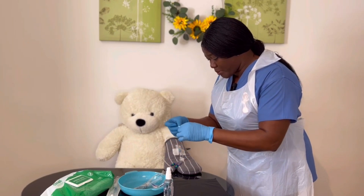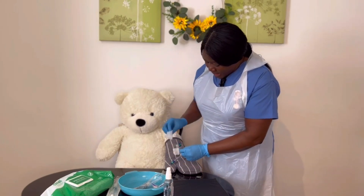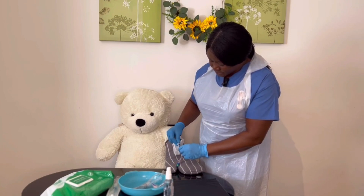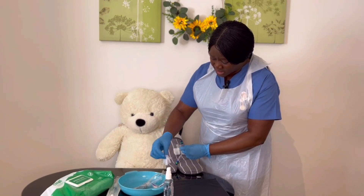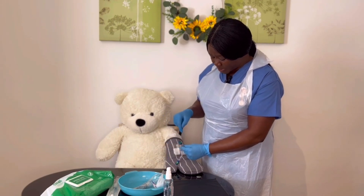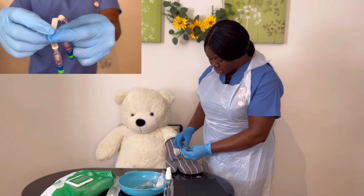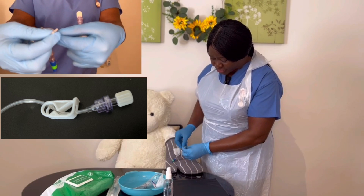I'm going to open the alcohol wipe and clean the port for 30 seconds — 10, 20, 30 — and allow it to dry for 30 seconds. After cleaning the port, I will ensure I do not drop or contaminate this part that I'm going to flush with. I ensure the valve is open — I push it and it's freely opened.